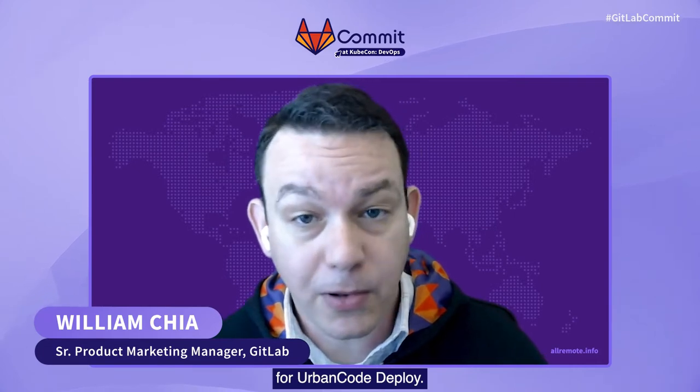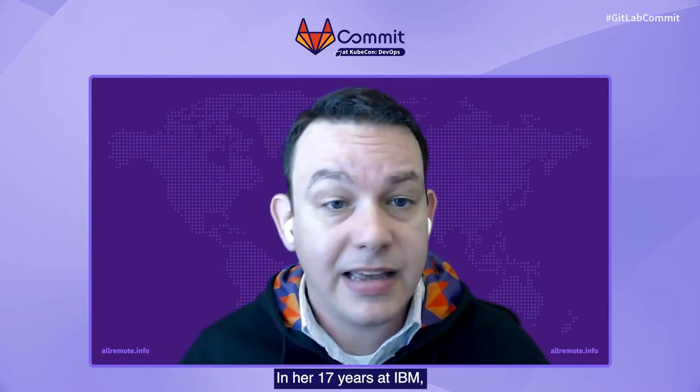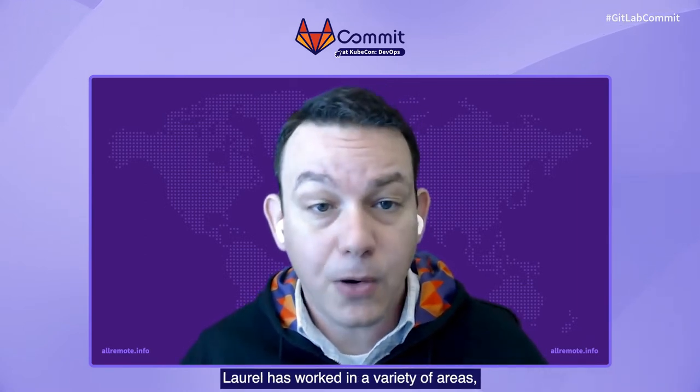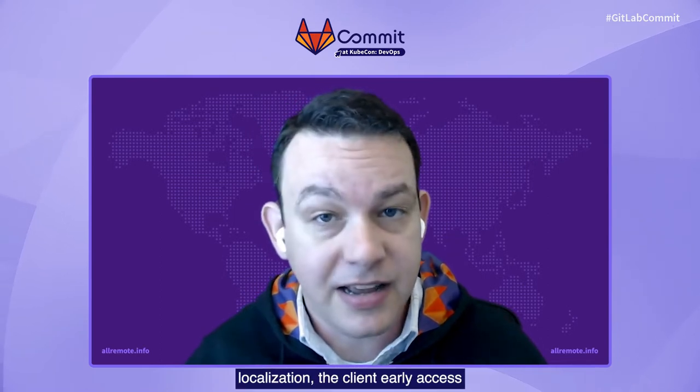For our next talk, I'd like to welcome to the stage Laurel Dixon-Bull and Randy Langehennig. Laurel is the IBM Offering Manager for Urban Code Deploy. She manages the business end of the product, focused on pricing and packaging, while also keeping close to the product's technical capabilities and client feedback. In her 17 years at IBM, Laurel has worked in a variety of areas, including internationalization and localization, the client early access programs, and software release management.